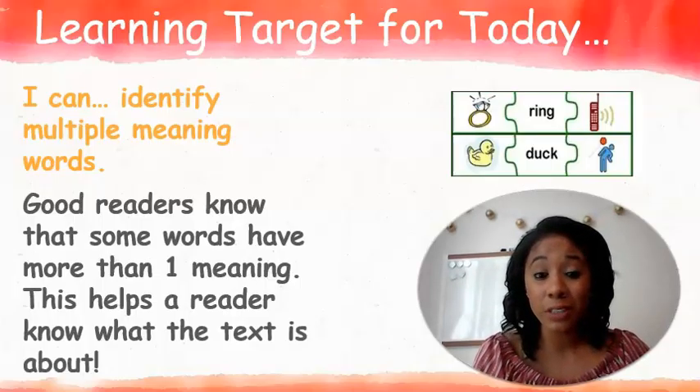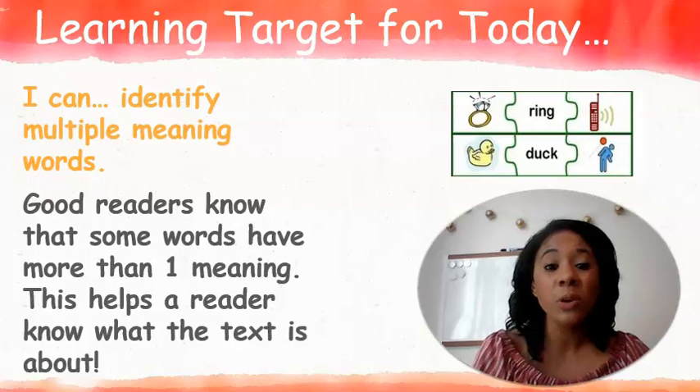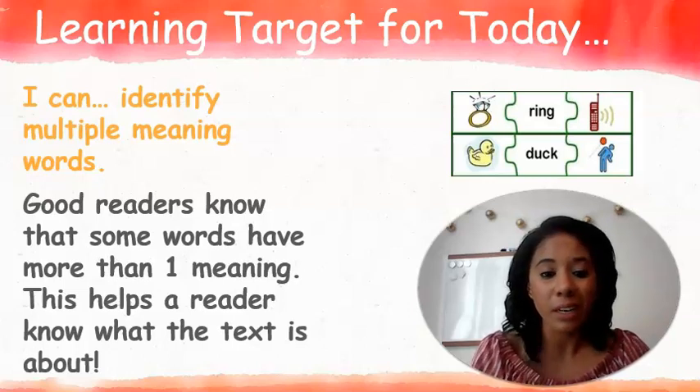Great job first grade! Now that you have all of your materials and you're ready to go, let me tell you what we're going to be learning today. Today you guys are going to be able to identify multiple meaning words. Good readers know that words have more than one meaning, and this helps a reader know what the text is about.